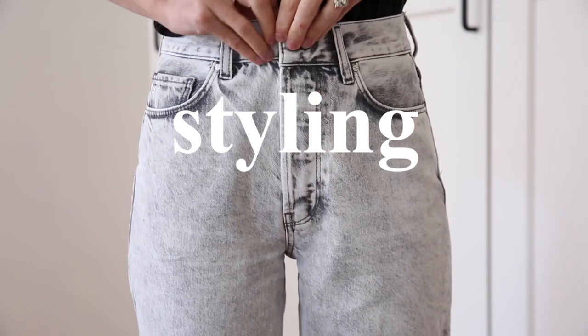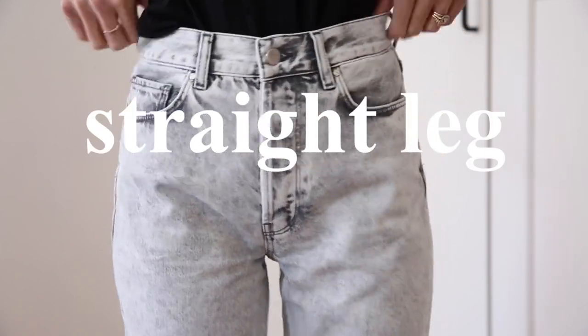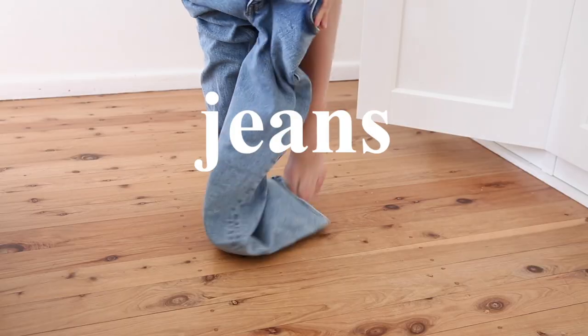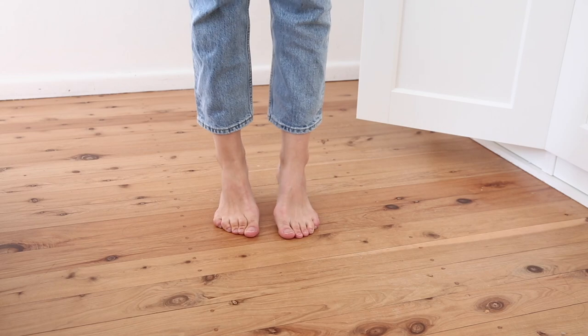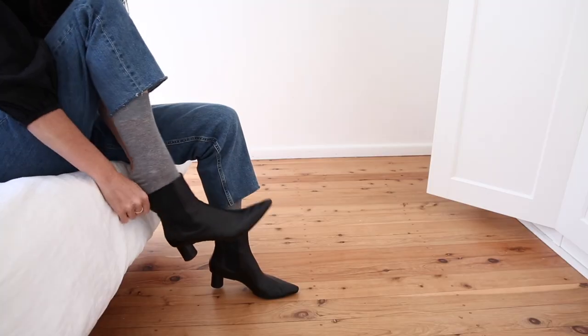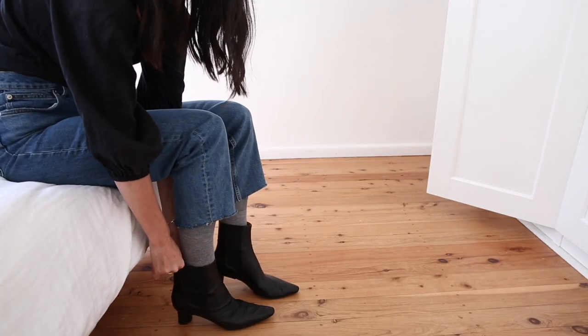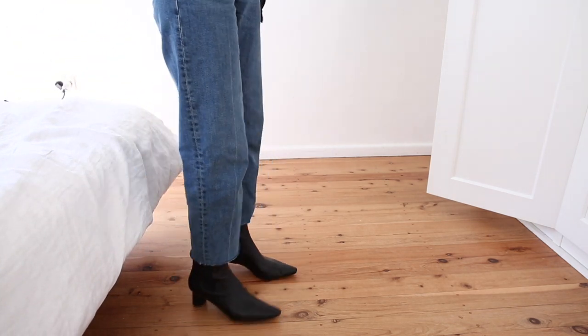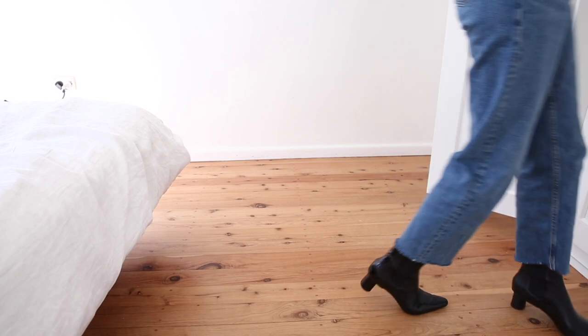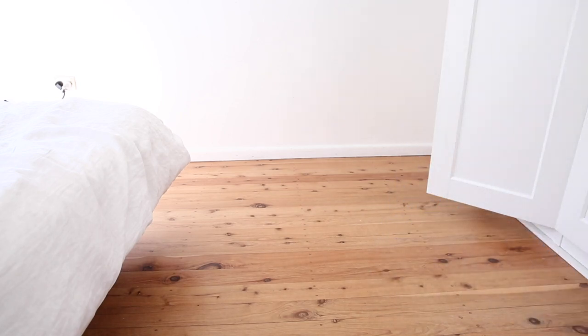Today I wanted to share a little lookbook featuring eight ways to style up straight leg jeans across all seasons. They're a staple piece in many of our wardrobes and it's not hard to see why. I've got four different pairs which I'll be styling two ways each, and all outfit details along with my sizing information will be linked in the description box below. Click show more for the details.